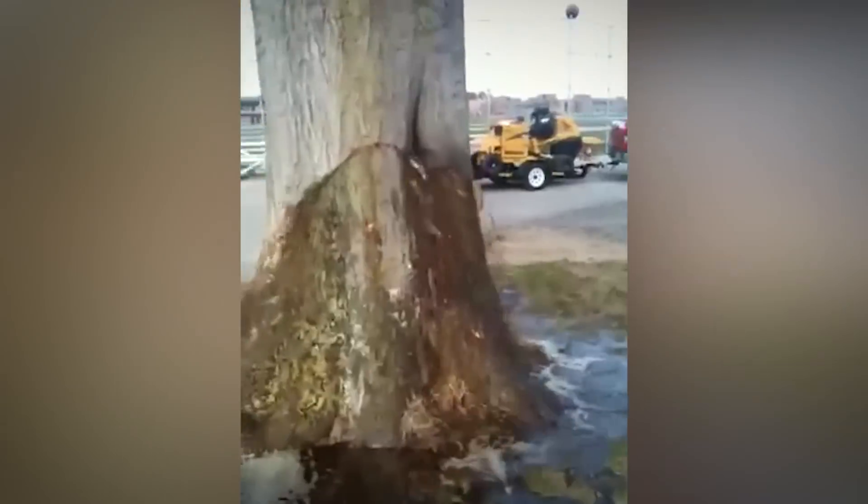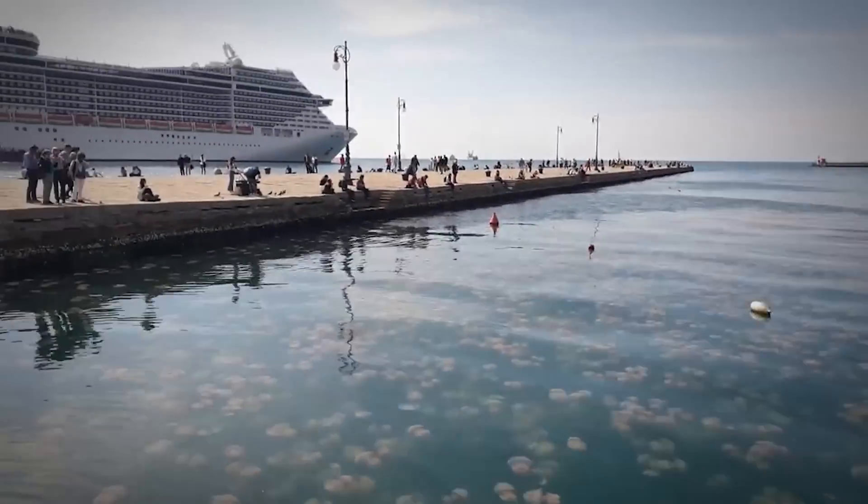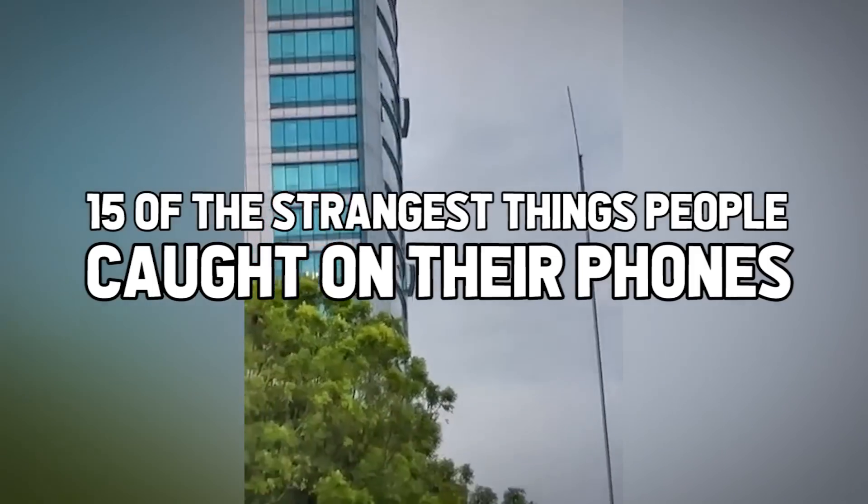Some photos shouldn't be taken, and some of which cannot be unseen. You'll see what we mean. Here are 15 of the strangest things people caught on their phones.